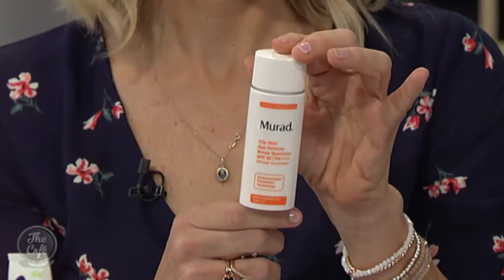And this one, which I've actually used — it's great. This City Shield skin age defence — I keep this in my car and put it on the backs of my hands. Tinted, SPF 50, and full of antioxidant protection for our blue lights and devices.